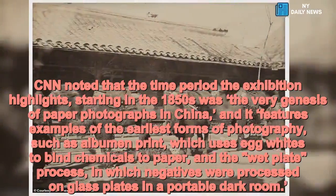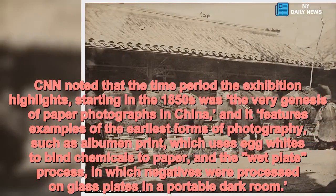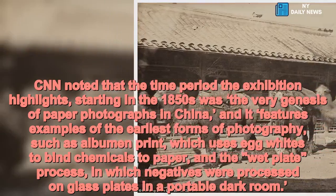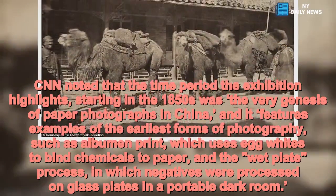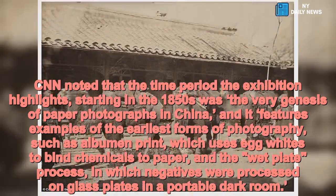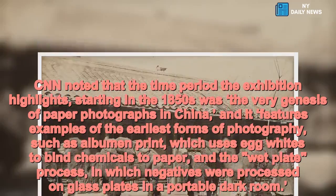CNN noted that the time period the exhibition highlights, starting in the 1850s, was the very genesis of paper photographs in China. It features examples of the earliest forms of photography, such as albumin print, which uses egg whites to bind chemicals to paper, and the wet plate process, in which negatives were processed on glass plates in a portable darkroom.